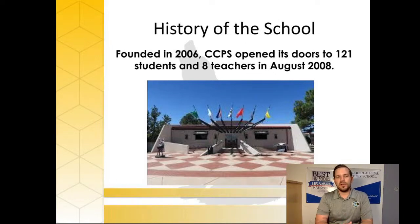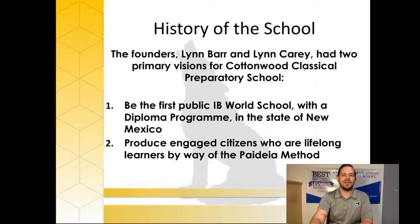The school was approved as a charter in 2006 and opened its doors in August of 2008 with 121 students and eight teachers. I'm proud to be among those eight teachers who worked behind the Unser Racing Museum campus in a very small, not even 5,000-square-foot building when we first started. The two main reasons the school was started: to become the first publicly funded IB world school with the diploma program in New Mexico, and to produce engaged citizens who are lifelong learners — with Paideia chosen as the method to accomplish that.